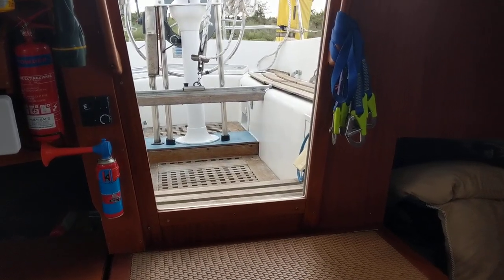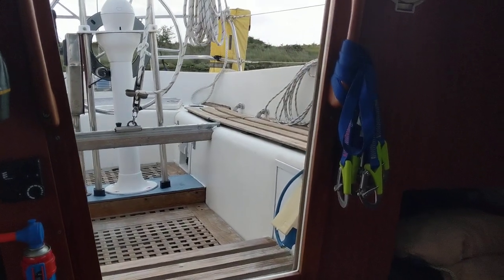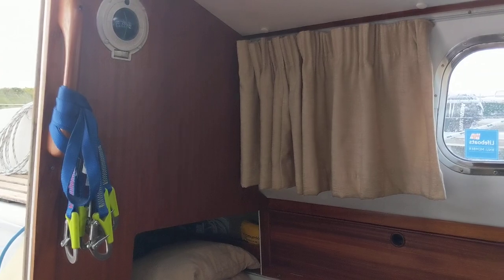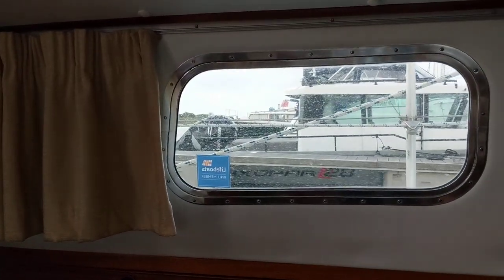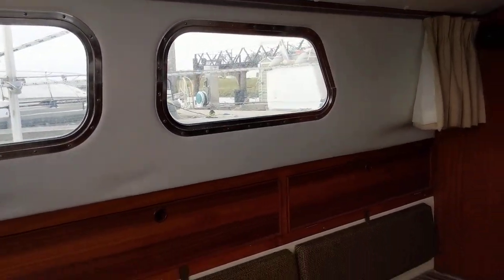Hello, this is Jane for Boatshed Essex and I'm on board the Westerly Berwick with an interior video. Very nicely presented boat, very well maintained and looked after. Light, airy and spacious in the saloon area.